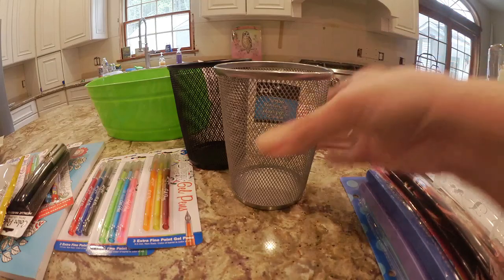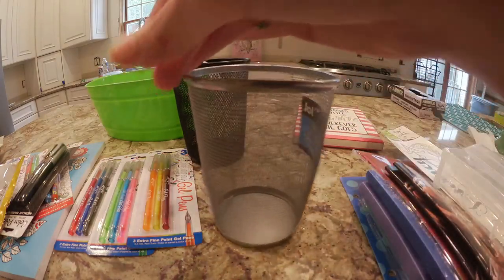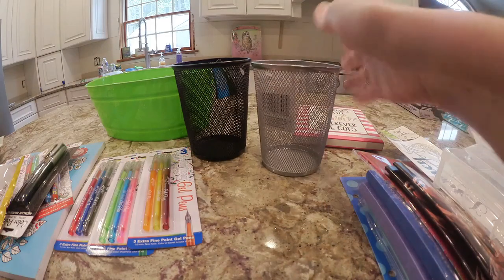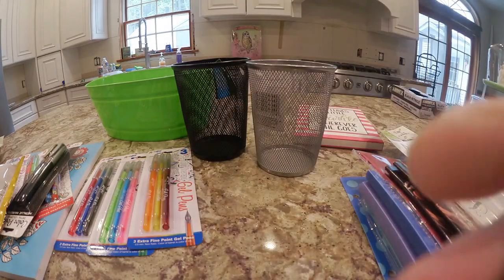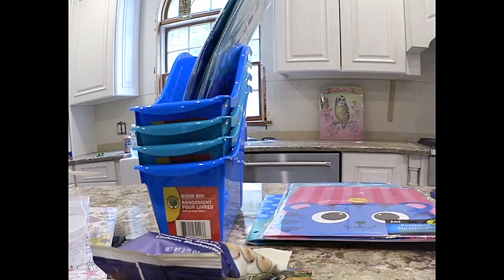I forgot to show that I also got these larger jumbo pencil cups — I got two of them for markers and colored pencils. They had silver and black, so I got both.